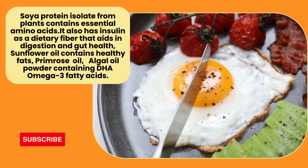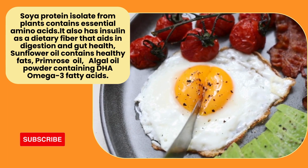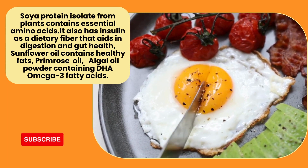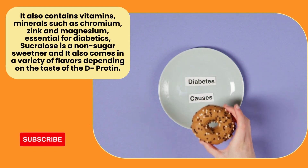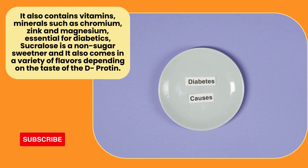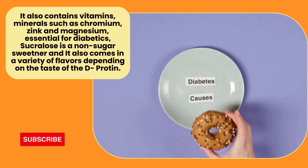You can use sunflower oil, primrose oil, omega-3-5-T acid, and alcohol oil powder. Those are vitamins, chromium, zinc, magnesium, minerals, sugar, deep protein and bacteria.